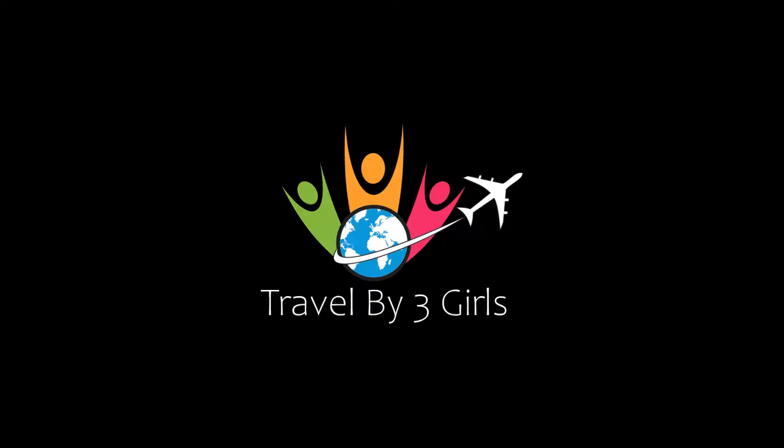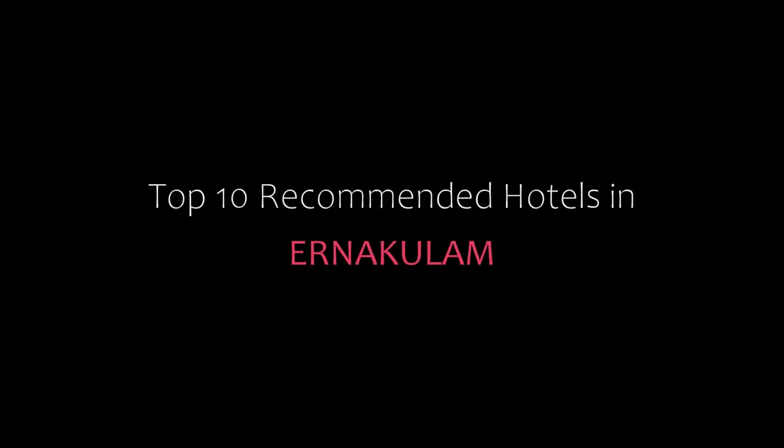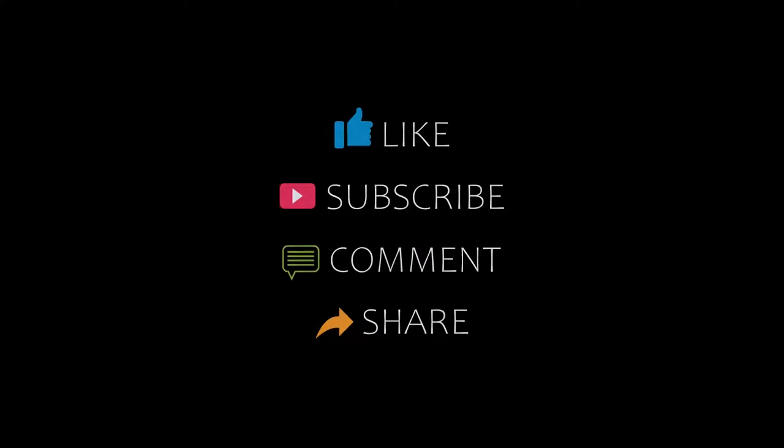Hello friends, welcome back to my channel. Now you are watching top 10 recommended hotels in Akola. Please subscribe to my channel and don't forget to like, share, and comment. Let's start the video.